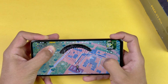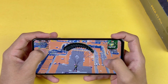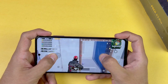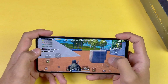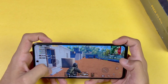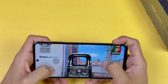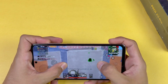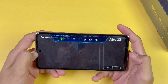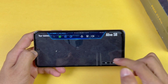Performance is solid, which is obvious because of the Snapdragon 860. Gameplay is at 60 FPS. We did get killed with a little bit of FPS drop at the end, but not that much.